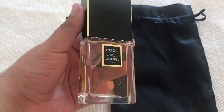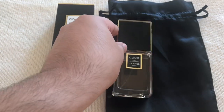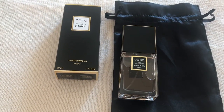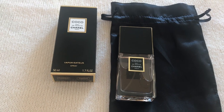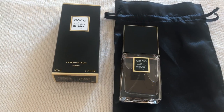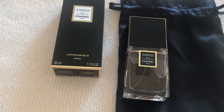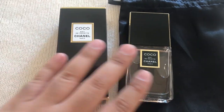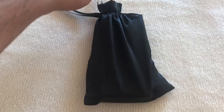I opened it off camera and sprayed it on, and guys — this is beautiful, really really beautiful. It's very similar to the soap actually, very close to that smell, but much drier and woodier. This is really beautiful, I love it.